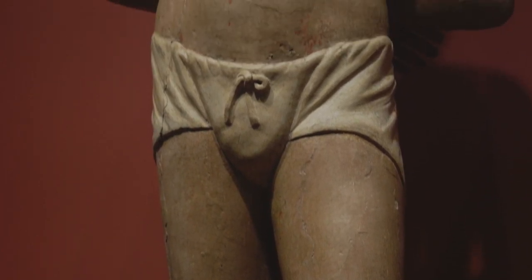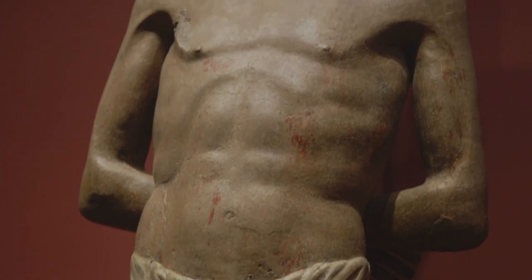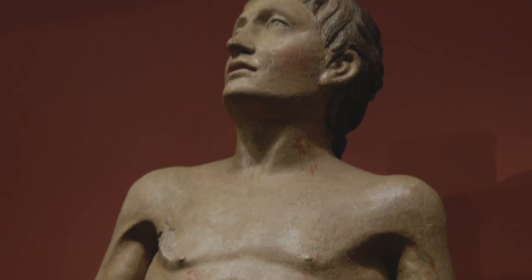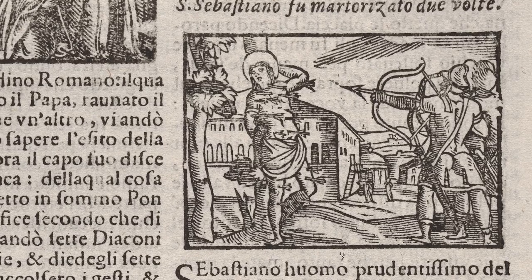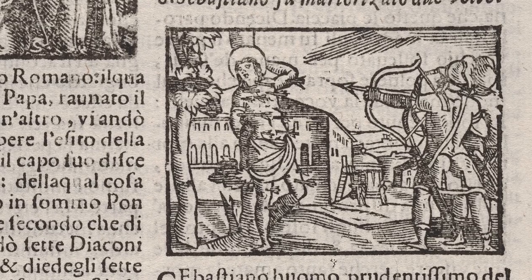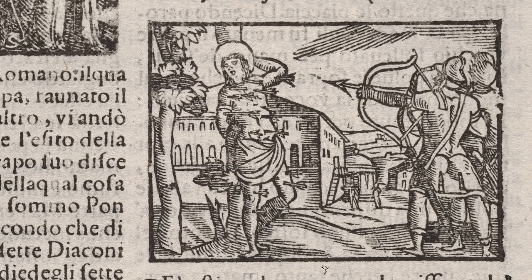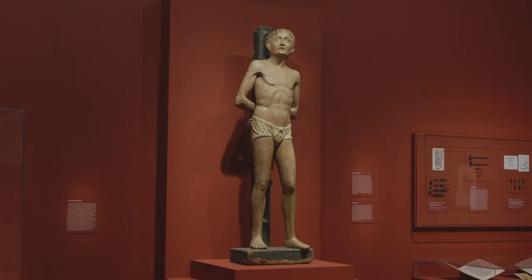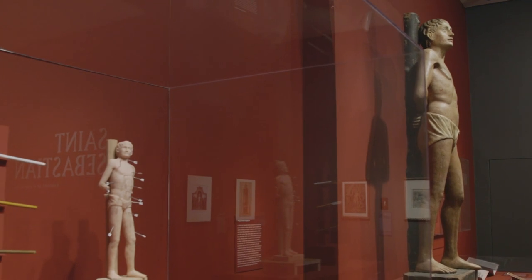Given this lack of written information, our conservator John Griswold and I turned to the object itself to learn more about how it was made and its significance to viewers at the time. As some background, Sebastian, a Christian saint, was a third century Roman soldier condemned to death for refusing to renounce his beliefs. He's typically shown nude and youthful, punctured with numerous arrows — though in our sculpture the arrows are noticeably absent.